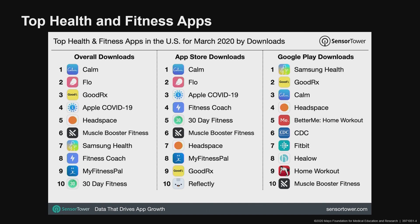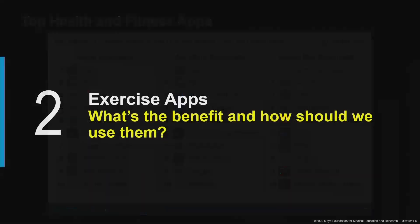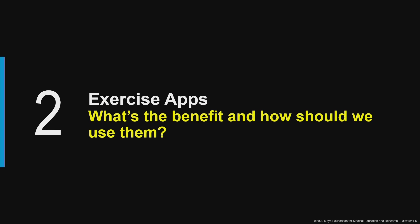Some apps are free to download, and all of the content in that app is free to access. On the other end of the spectrum, there may be a cost to download and a cost to access the content within the app. Some are a one-time cost, and some require monthly or yearly subscription fees. So in that context, I want to talk about the benefits of utilizing these smartphone apps and how we might get the most benefit from them.